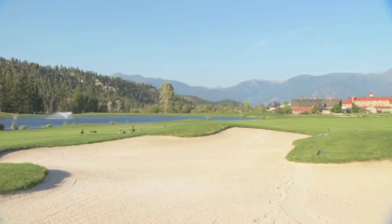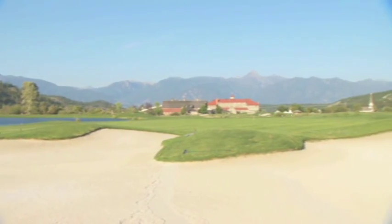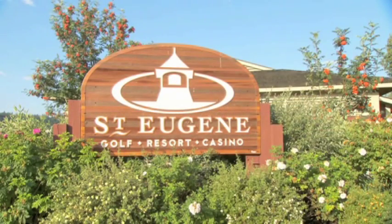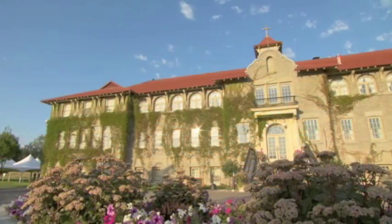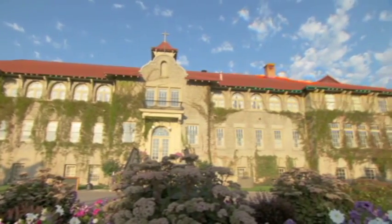Every now and then a golf course comes along that goes beyond our expectations — it's even better than anticipated. St. Eugene Resort is one of those courses. Celebrating its 10th anniversary in 2010, the resort has been one of the best golfing experiences in British Columbia for a decade. Complete with a casino and a 125-room resort, St. Eugene has it all.